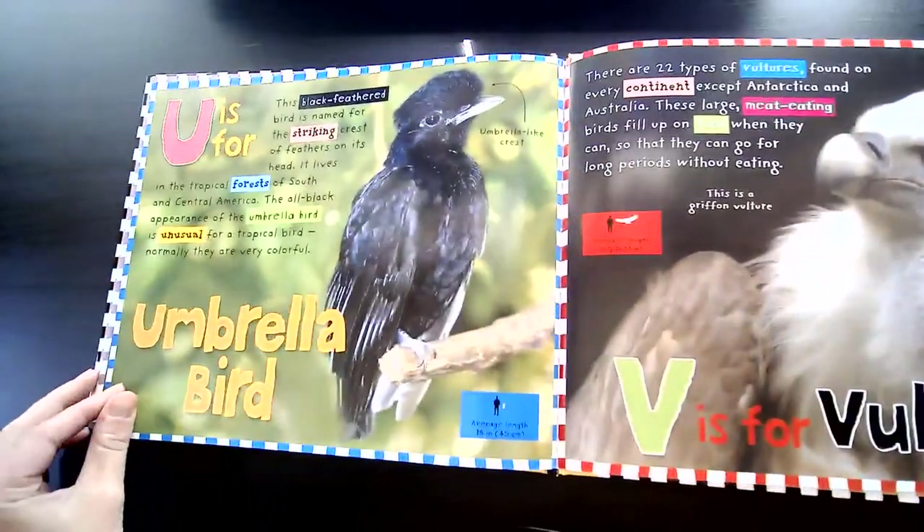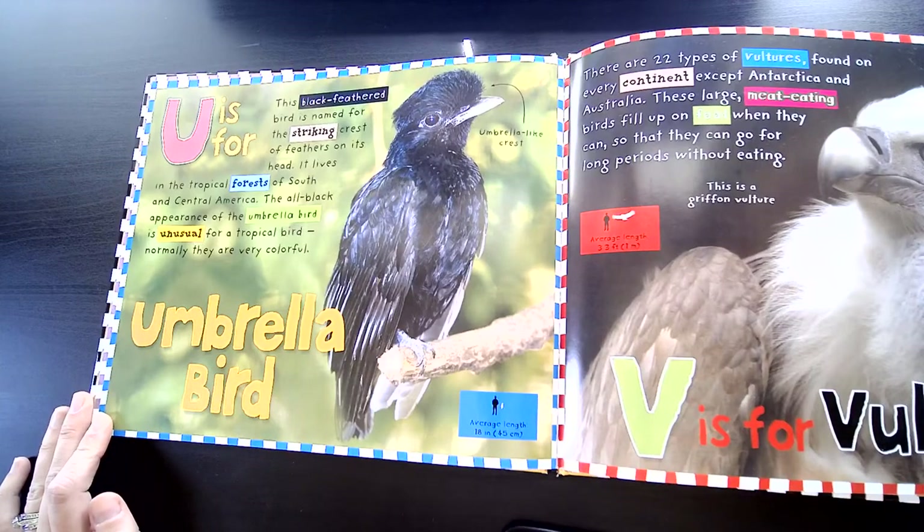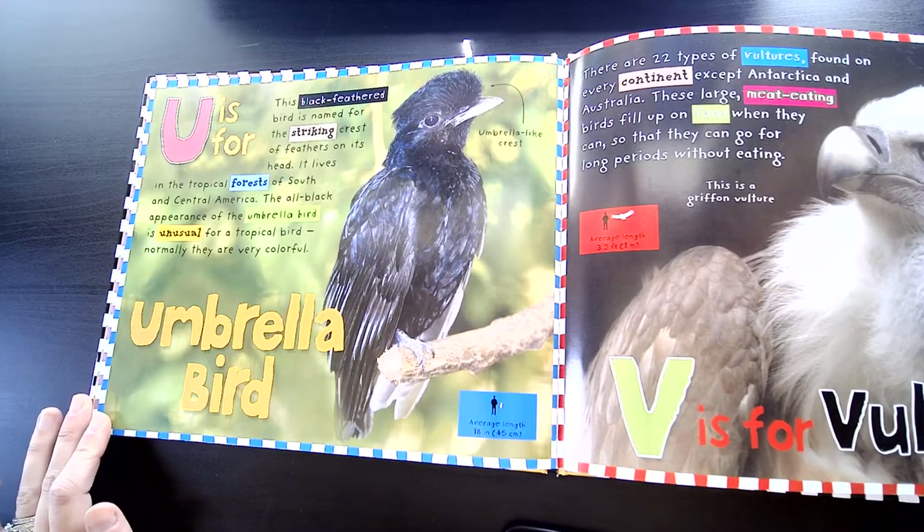U is for Umbrella Bird. This black-feathered bird is named for the striking crest of feathers on its head. It lives in the tropical forests of South and Central America. The all-black appearance of this umbrella bird is unusual for a tropical bird. Normally, they are very colorful.